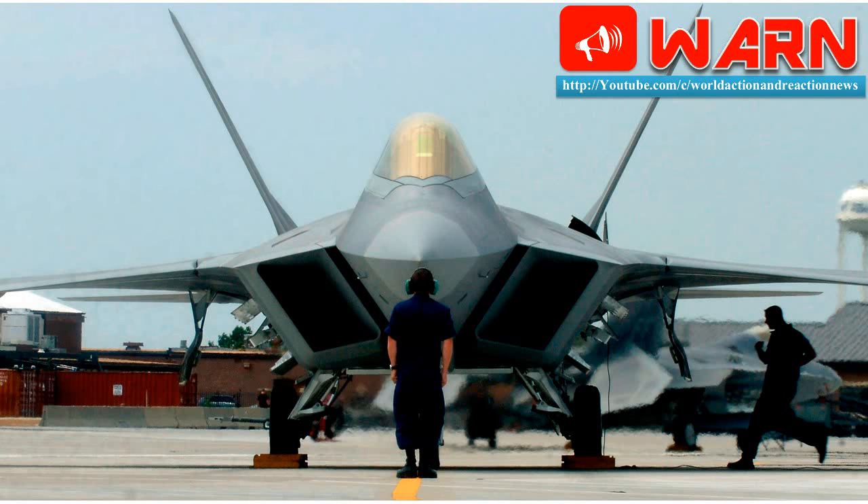The AN/APG-77 Radar is the F-22's primary sensor and is a long-range, rapid scan, and multifunctional system. A Northrop Grumman-led joint venture with Raytheon is developing the active element electronically scanned array radar. Northrop Grumman is also responsible for the radar sensor design, software, and systems integration.